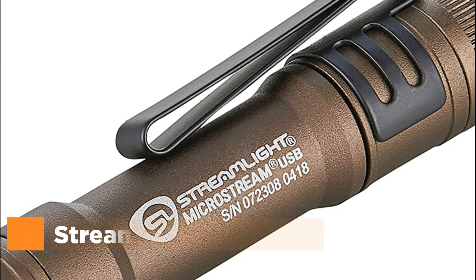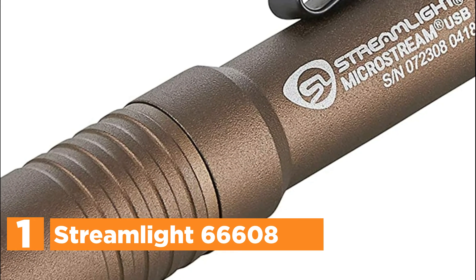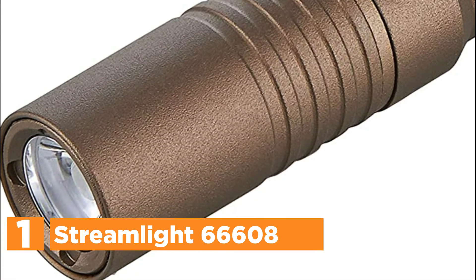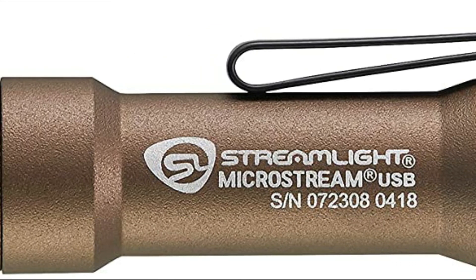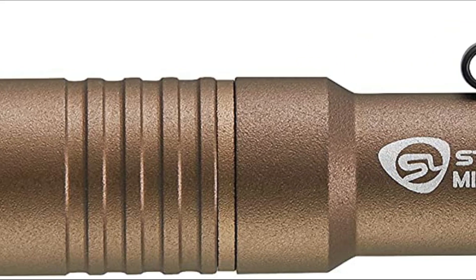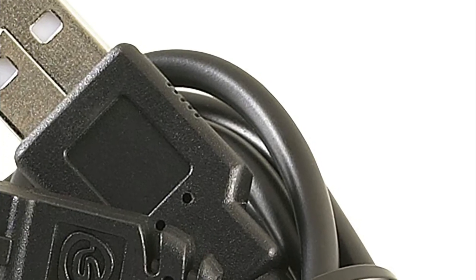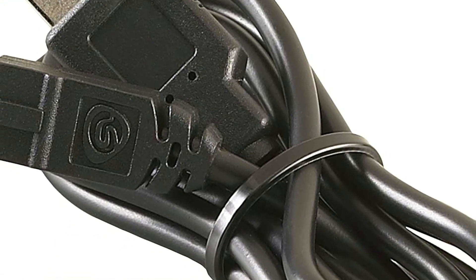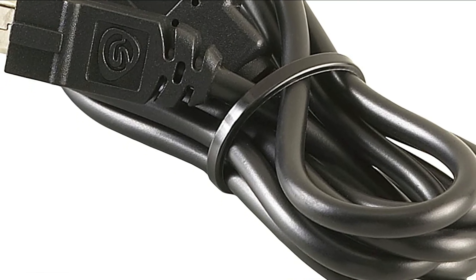The top one in our list, the Streamlight 66608. The Microstream USB is a compact flashlight powered by lithium-ion batteries designed to be used in all markets. It has an adjustable tail cap switch, continuous on or momentary operation, both low and high beams, a hat/pocket clip for ease of use, and a stunning runtime and brightness for an item of this size and cost. The aluminum housing with type 2 military-spec anodizing makes the light robust and resistant to abrasion. To recharge the light, just slide the head cover forward and expose the micro-USB port.